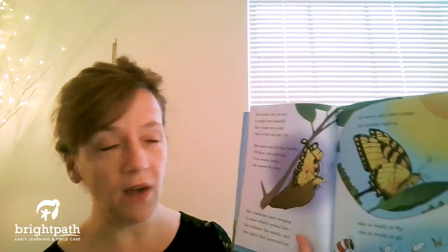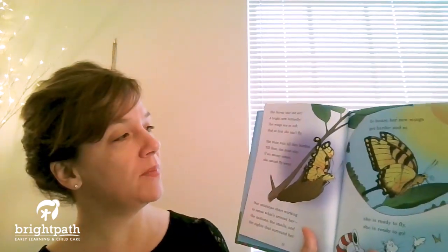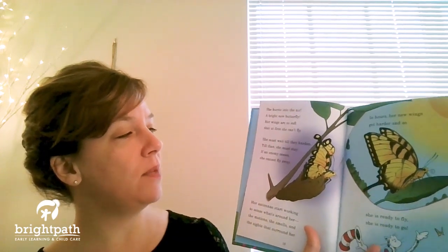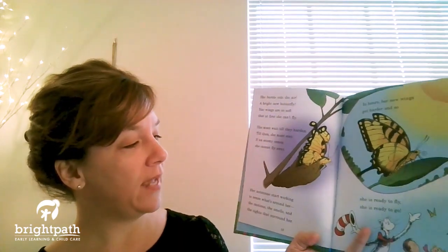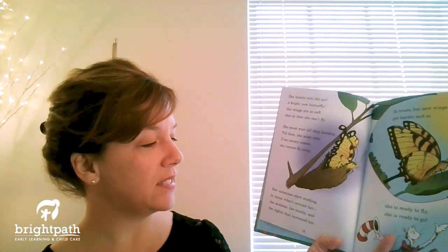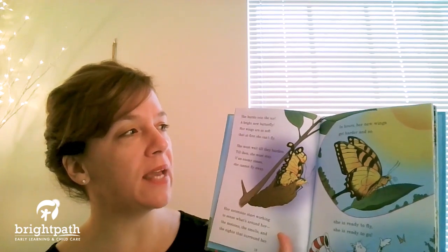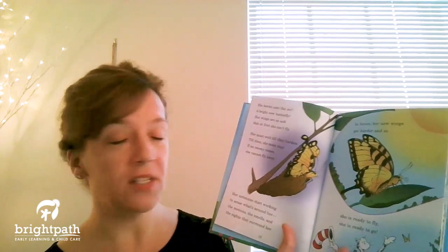Her wings are so soft that at first she can't fly. She must wait till they harden. Till then she must stay. If an enemy comes she cannot fly away. Her antennas start working to sense what's around her — the motions, the smells, and the sights that surround her. In hours her new wings get harder, and so she is ready to fly. She is ready to go.